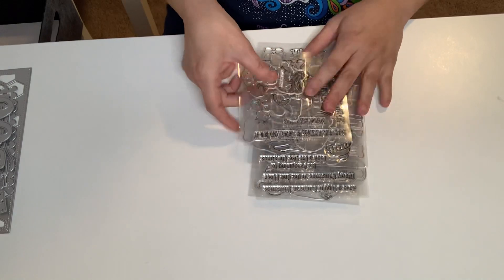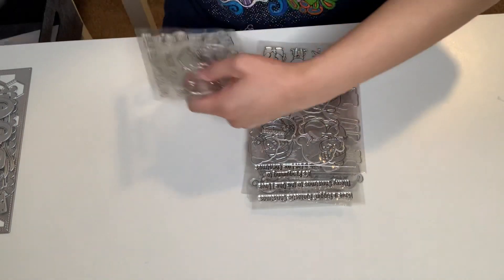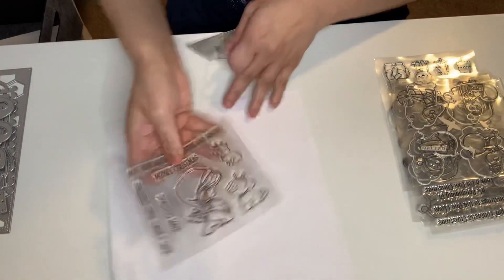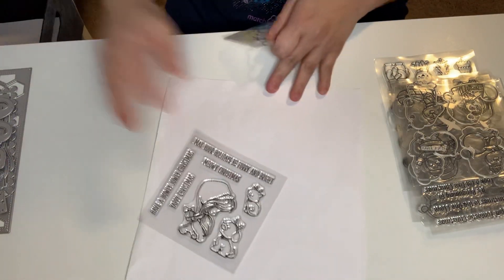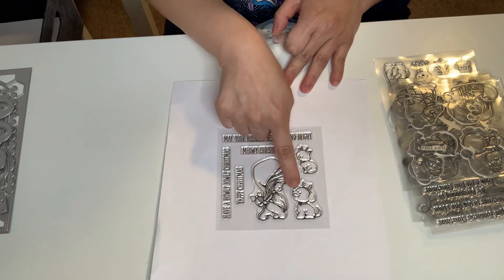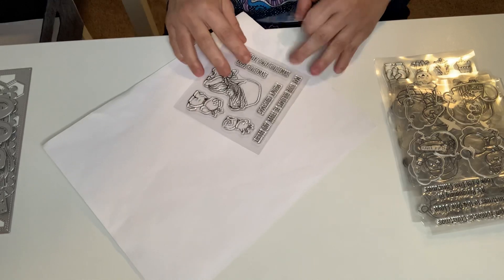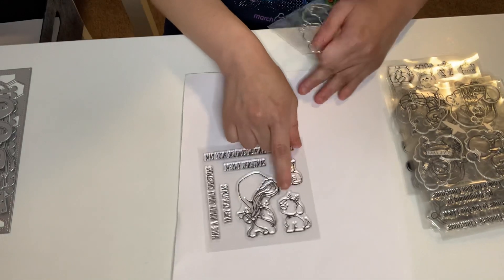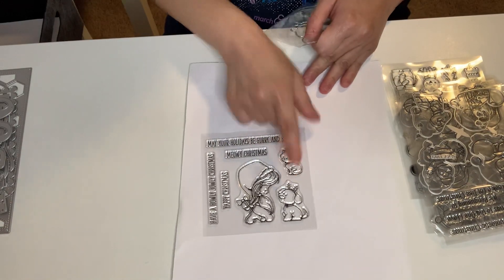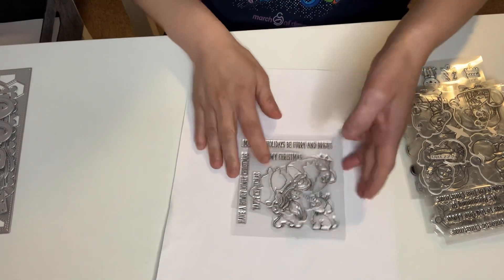I got some stamps and die sets. This is the first one — very cute. The girl is in a gown, there is a dog, and I think this is Christmas-themed. Yes, it is. The dog has antler ears — it's so cute — and some beautiful sentiments, and it comes with the dies.